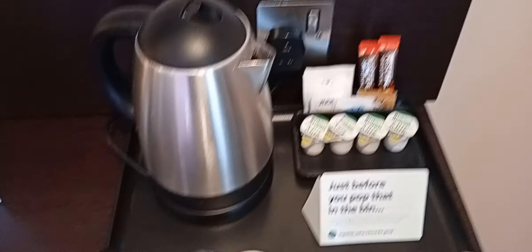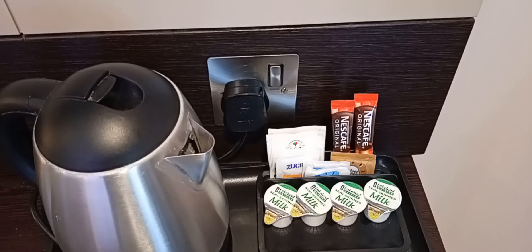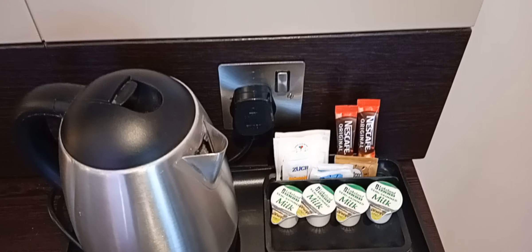So you've got the usual tea-making facilities. You've got all your cups and your glasses, but where's the biscuits? No biscuits? Oh dear.